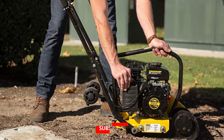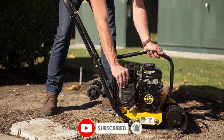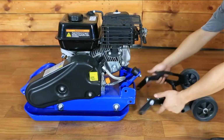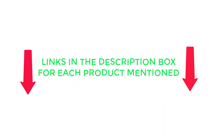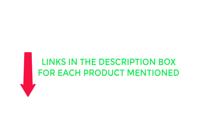There are many products available to choose the best plate compactor, each with different characteristics, benefits, and price. To help you make an informed decision, I found these products very helpful. If you want to know about the price and other information, be sure to check my description. So without any further delay, let's jump into the video.